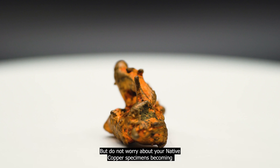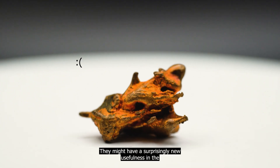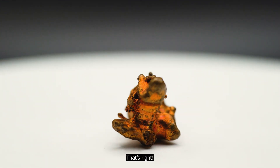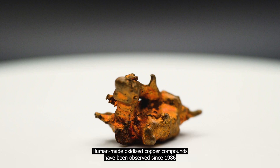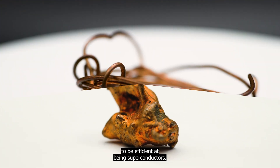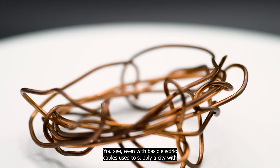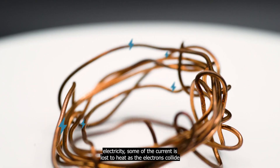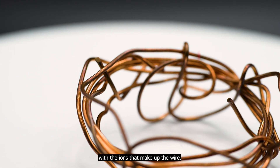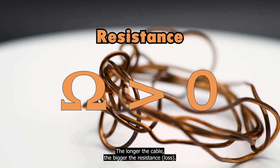But do not worry about your native copper specimens becoming oxidized and bleak with time — they might have a surprisingly new usefulness in the not-so-distant future. Human-made oxidized copper compounds have been observed since 1986 to be efficient superconductors. Even with basic electric cables used to supply a city with electricity, some of the current is lost to heat as electrons collide with the ions that make up the wire — this phenomenon is called electric resistance. The longer the cable, the bigger the resistance.